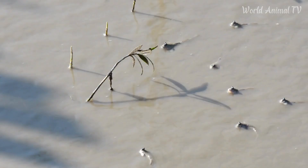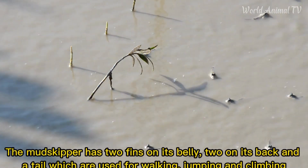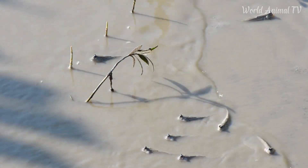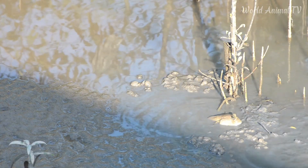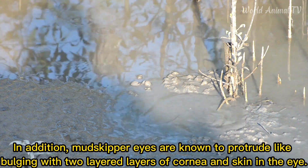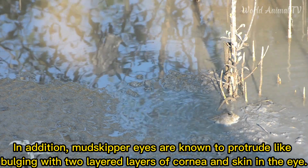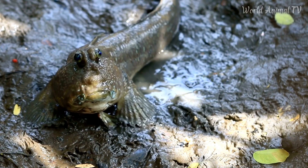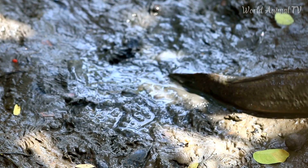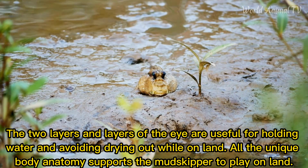Anatomy: The Mud Skipper has two fins on its belly, two on its back, and a tail, all of which are used for walking, jumping, and climbing. In addition, the Mud Skipper is known for its protruding, bulging eyes with a delayed layer of cornea and skin. These two eye layers are useful for retaining moisture and avoiding drying out while on land. All of this unique body anatomy supports the Mud Skipper's ability to move on land.